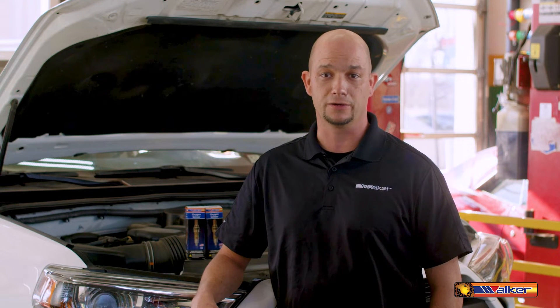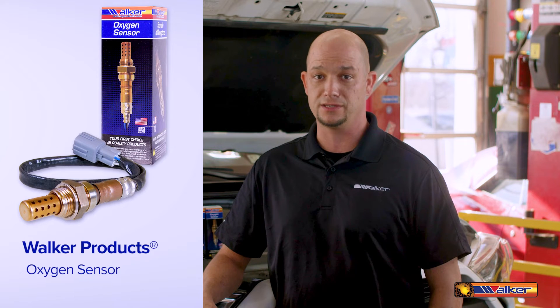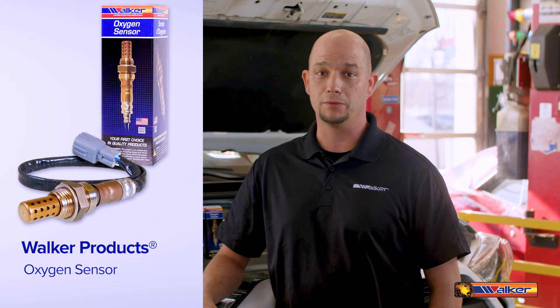This vehicle does not show any other symptoms of a faulty catalytic converter, so we will be focusing on the downstream oxygen sensors. We will be replacing the faulty O2 sensor with a Walker Products oxygen sensor today, and while we're at it we will also replace the bank 1 downstream O2 sensor as well.